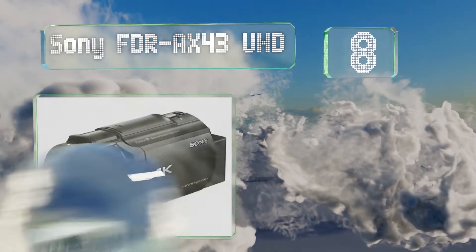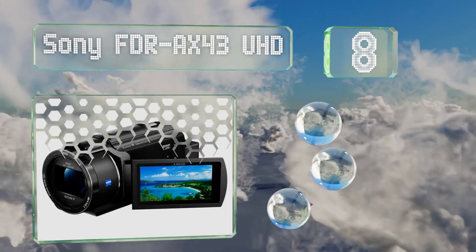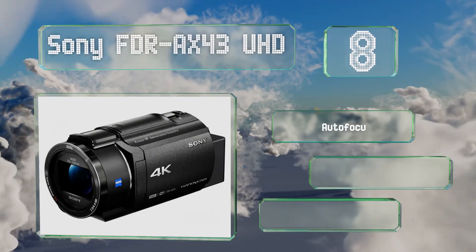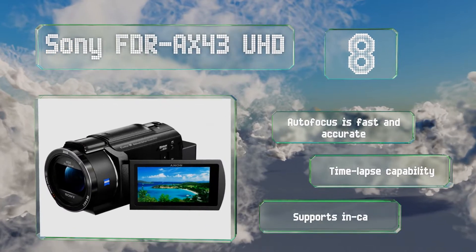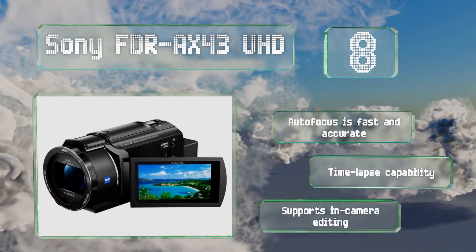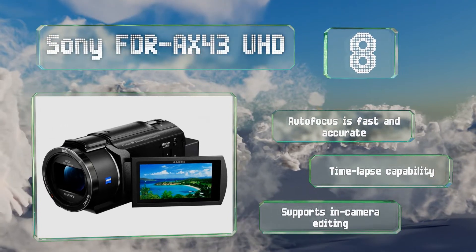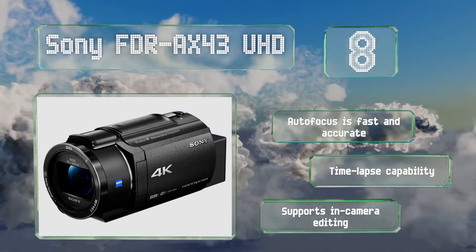Coming in at number eight, the built-in gimbal on the Sony FDR-AX43 UHD enables reliable image stabilization even at the far end of its 20x zoom. Its display can tilt all the way around, making it a good choice for vloggers and live streamers. Its autofocus is fast and accurate, and it has a time-lapse capability and supports in-camera editing.